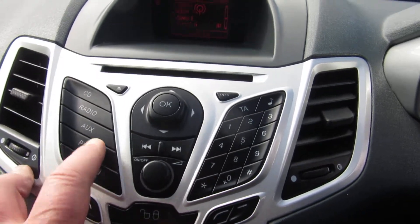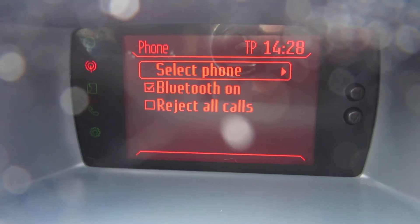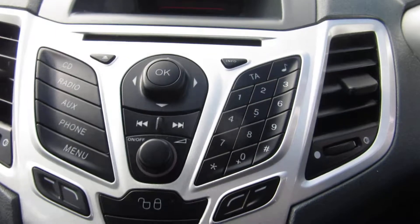If we hit Phone and go back in — there it is, select a phone. Bluetooth is on and you just pair your phone up with it.